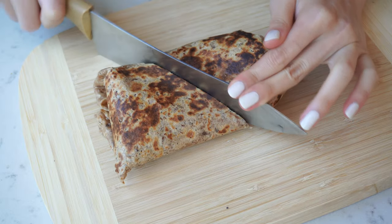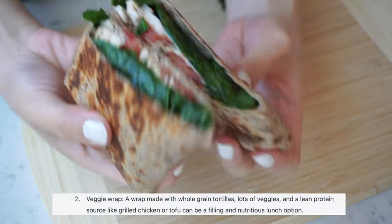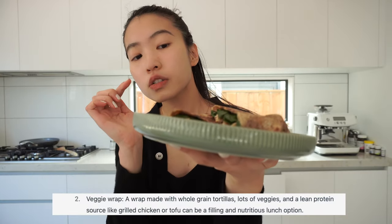On today's menu we have the veggie wrap. I used a whole green tortilla with spinach, tomato, and also chicken. Let's have the first bite. How can you ever go wrong with this? You just put in all kinds of ingredients that you like, wrap it together, and it still tastes freaking good.